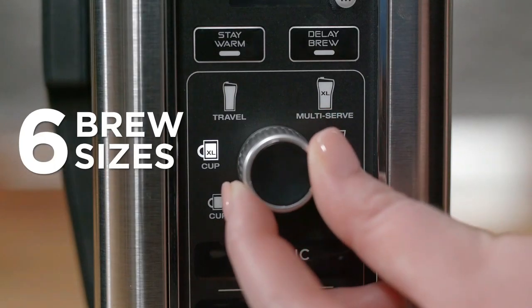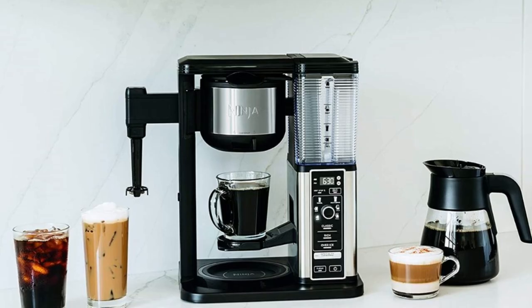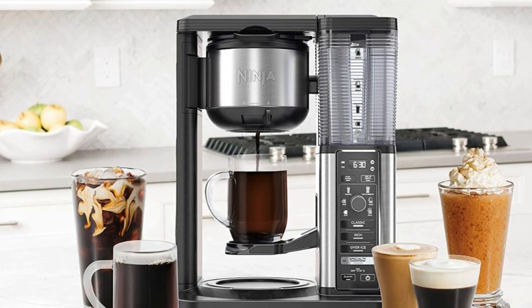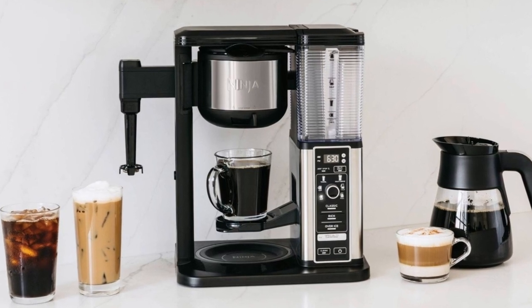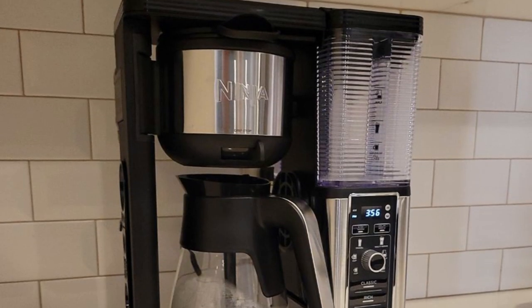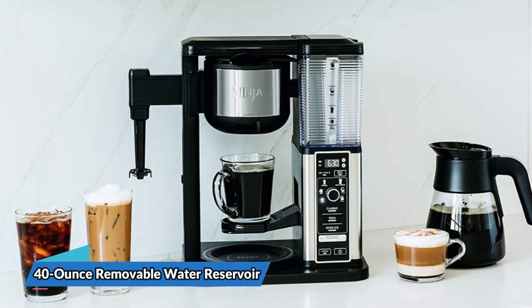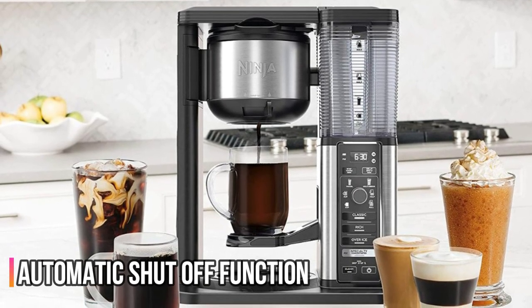With six brew sizes to choose from, you can brew anything from a single cup or travel size to a half or full carafe. The six sizes include cup, XL cup, travel mug, multi-serve travel mug, half carafe, and full carafe. Plus, you can use your favorite grounds to create a single-serve coffee with no reusable pod required. The Ninja CM401 also comes with a built-in fold-away frother, allowing you to turn hot or cold milk or milk alternative into silky smooth froth. It's removable for easy cleaning, along with a glass carafe, brew-through lid, permanent filter, removable filter holder, water reservoir, flip-top lid, frother whisk, and scoop — all top rack dishwasher safe. Other convenient features include a 40-ounce removable water reservoir and an automatic shut-off function that powers off the system after one hour of inactivity.